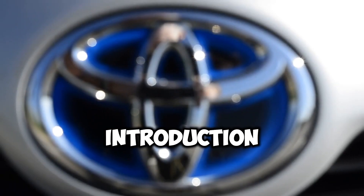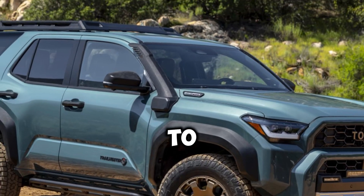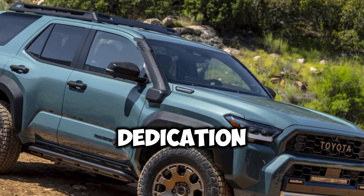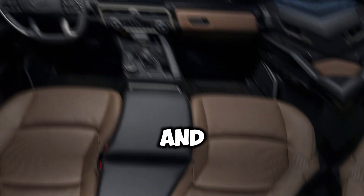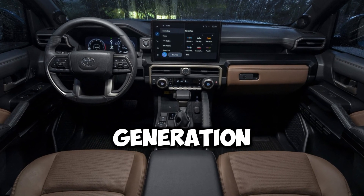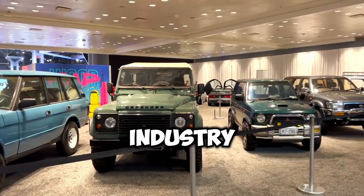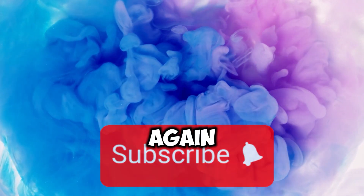With the introduction of the 2025 Toyota 4Runner, our expedition draws to an end. This vehicle is a real monument to Toyota's dedication to adventure and innovation. With its sumptuous interior and tough appearance, this next-generation SUV is ready to raise the bar in the automotive industry. Keep checking back for additional developments, and until we speak again, happy exploring!